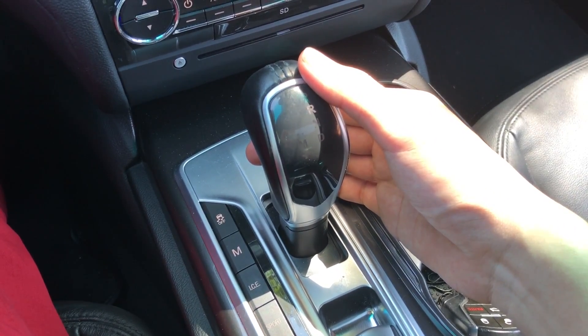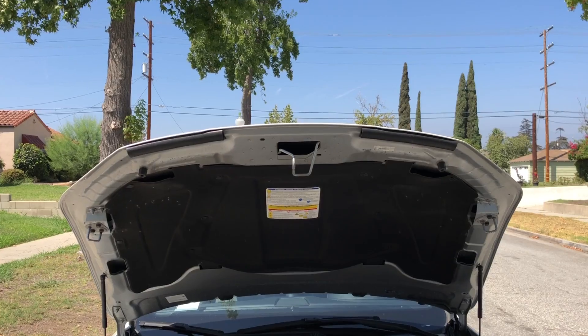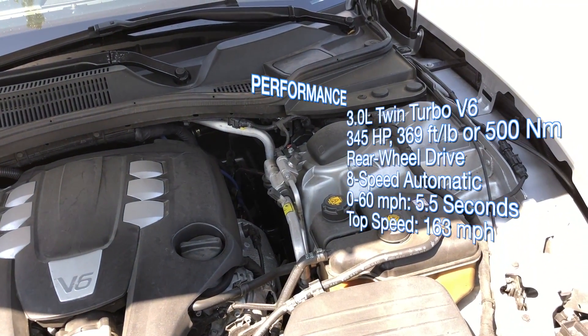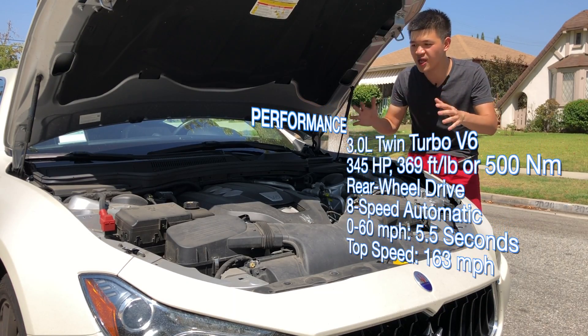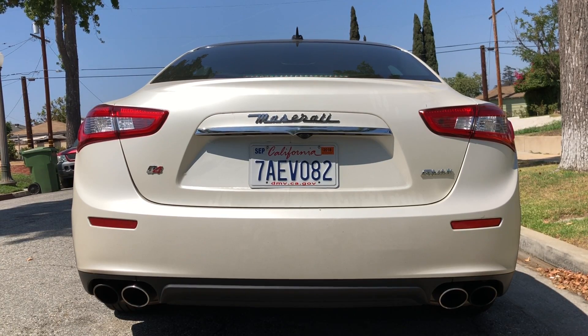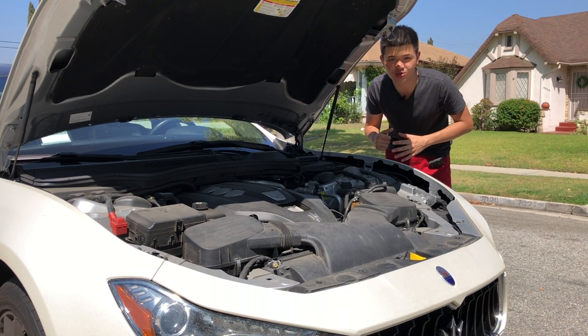Underneath the hood is a metallic-looking plastic engine cover with a Maserati logo made with real metal. Inside is a 3-liter twin-turbocharged V6 that produces 345 horsepower and 369 pound-feet of torque. Zero to 60 in 5.5 seconds with a top speed of 163 miles per hour. Those numbers and data were definitely within the reasonable range for a car like this. But how does it drive? We'll find out now.